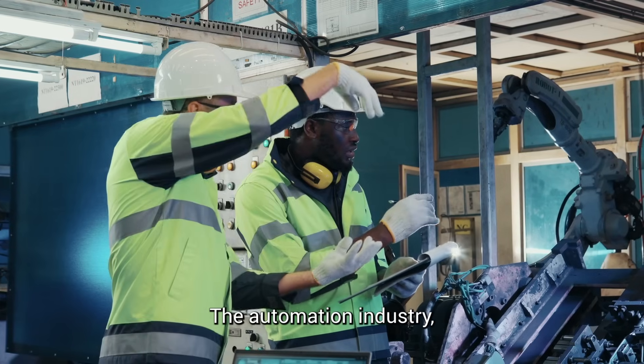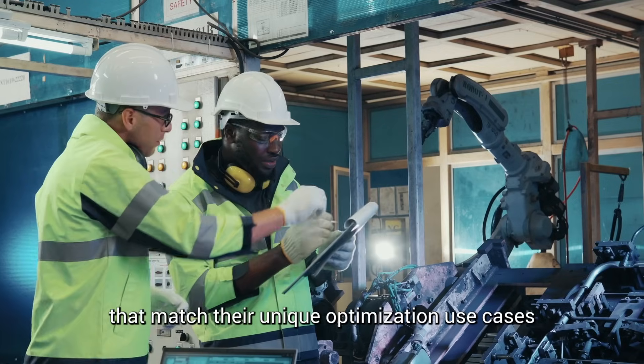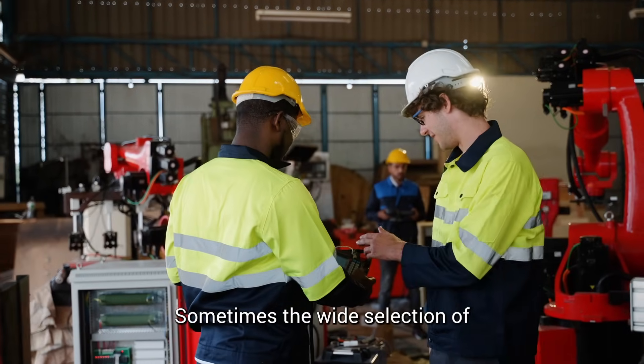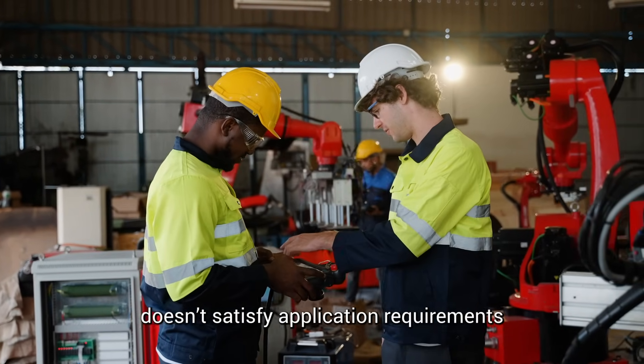The automation industry, especially in its production lines, has often struggled to find robots that match their unique optimization use cases. Sometimes the wide selection of off-the-shelf robots on the market doesn't satisfy application requirements.